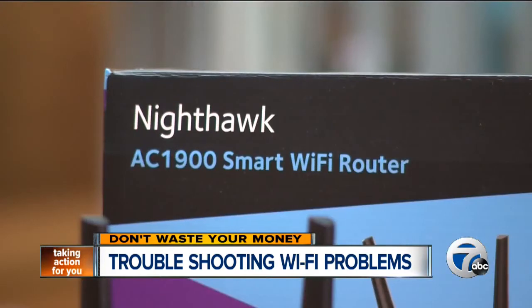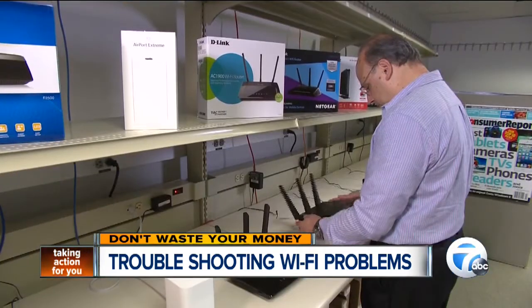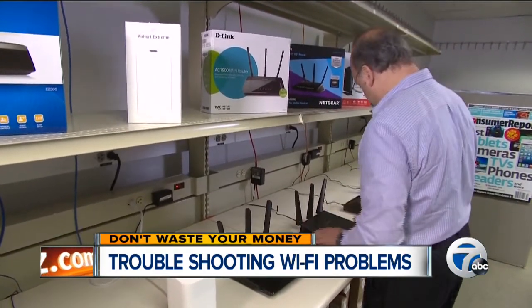One to look for: Netgear's AC-1900 Nighthawk. Consumer Reports says it's good for larger houses and it will handle several devices using Wi-Fi simultaneously. That router costs $185. For far less, Consumer Reports also recommends the Netgear N750. It costs $90, but do know that it doesn't use the latest technology for the absolute fastest speed.